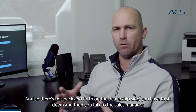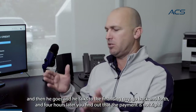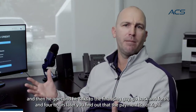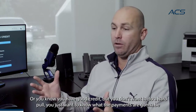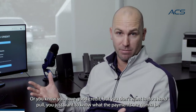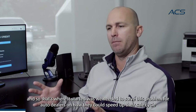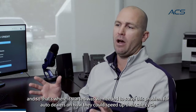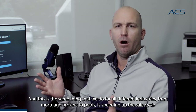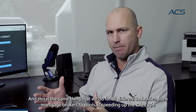There's this back and forth on the dealership side. You sit down, talk to the sales manager, he goes and talks to the financing guy, back and forth, and four hours later you find out that the payment is not right. Or you have good credit but you don't want to do a hard pull — you just want to know what the payments are going to be.